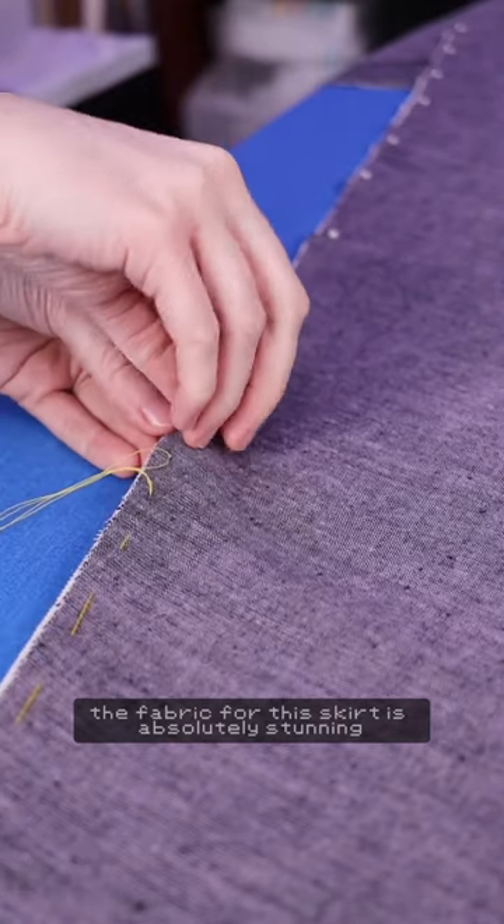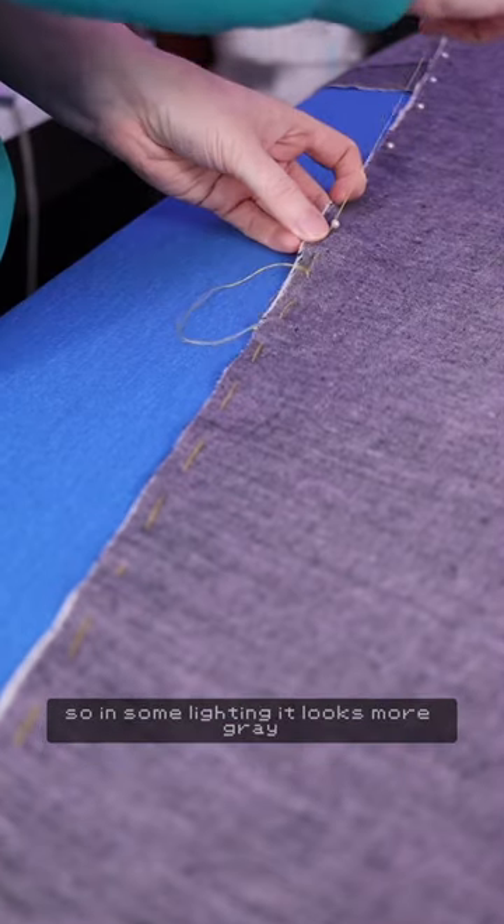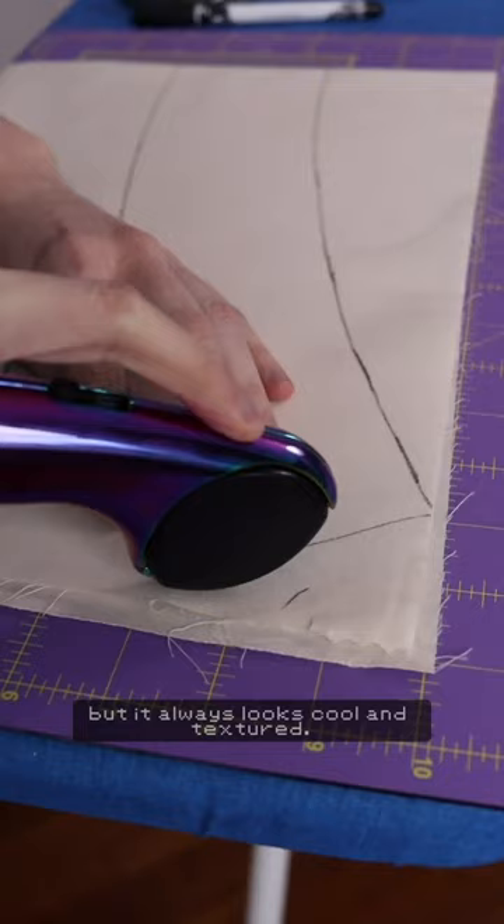The fabric for this skirt is absolutely stunning. It's woven with black fibers in one direction and lavender fibers in the other, so in some lighting it looks more grey and in some it looks more purple, but it always looks cool and textured.